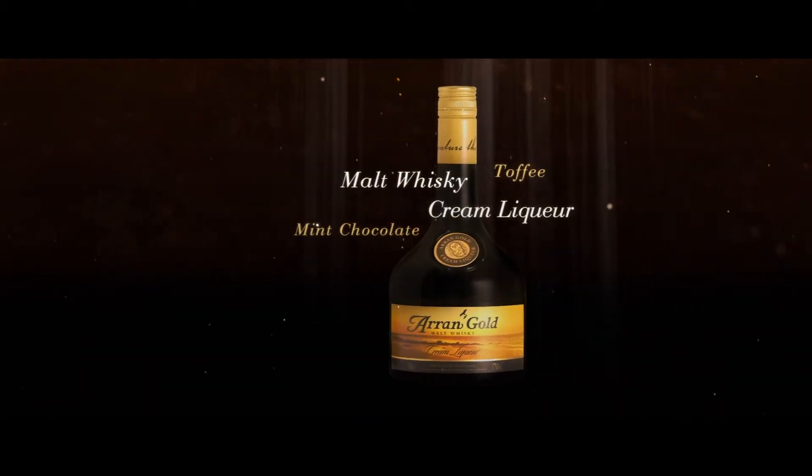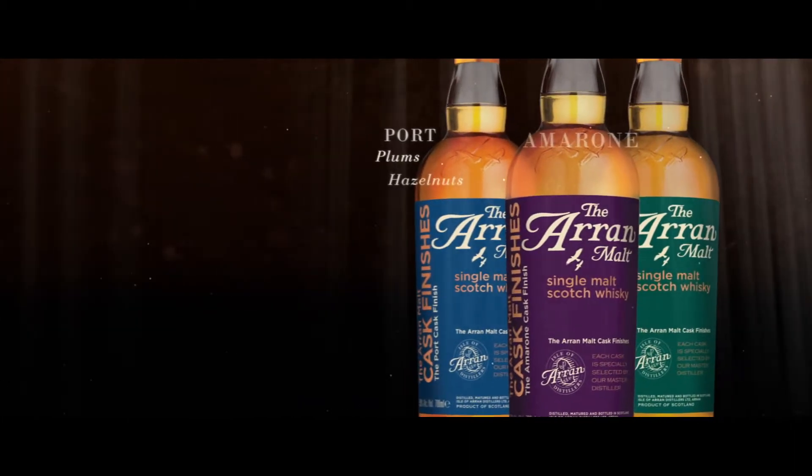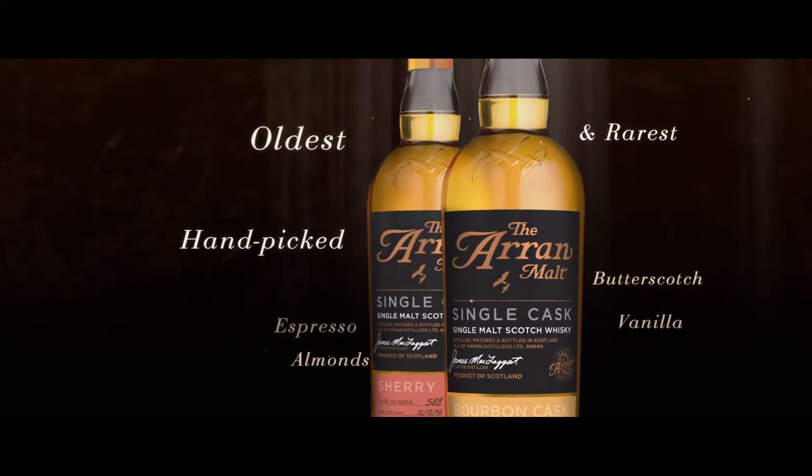Machrie Moor, the peated Arran. Arran Gold, a cream liqueur. The official whiskies of our national poet. Cask finishes of Port, Amarone, and Sauternes. And our premium single cask selection.